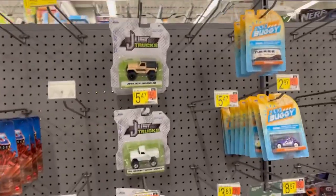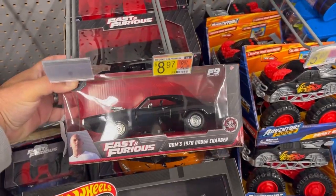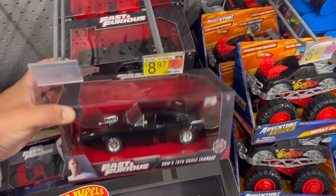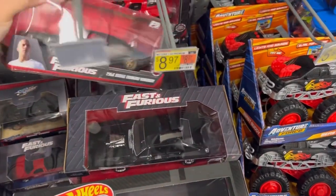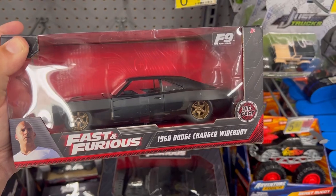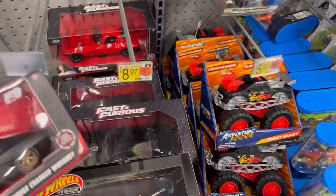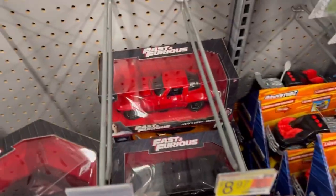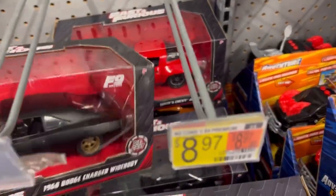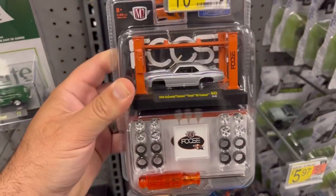They also have Jada Toys Just Trucks, Punch Buggies, and Jada Toys Fast and Furious 1:24 scale cars. Here's another beauty — a 1968 Dodge Charger Wide Body, and there's a Corvette.